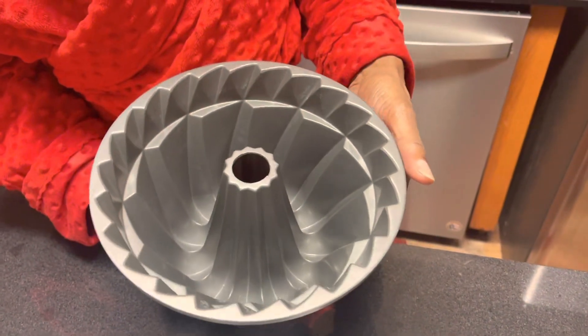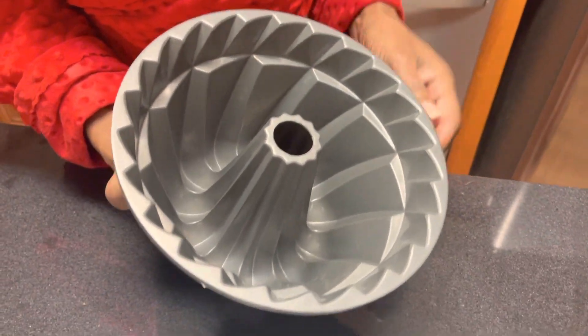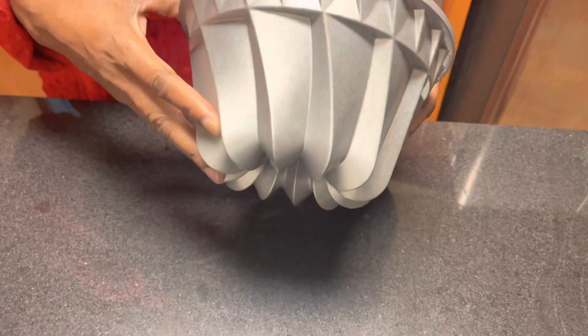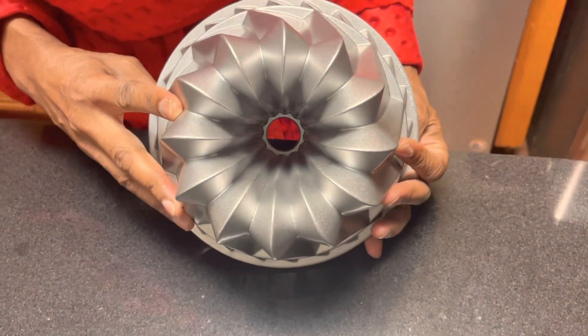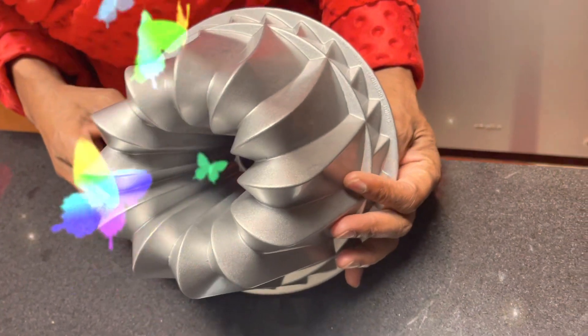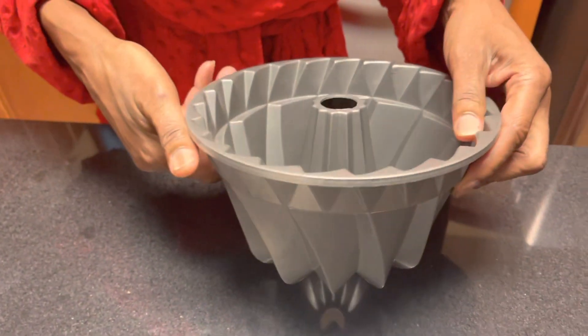I could only afford just one, so I got this one. Look at that — very, very smooth. It has that Teflon-like feel. It's a great pan and I've cooked in it before. It was one of those whimsical impulse buys — I saw it and said I want that, and I got it.